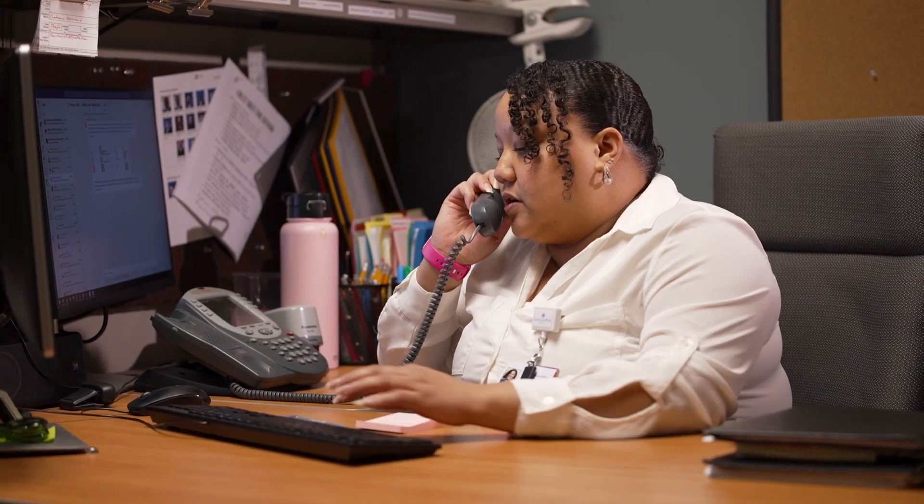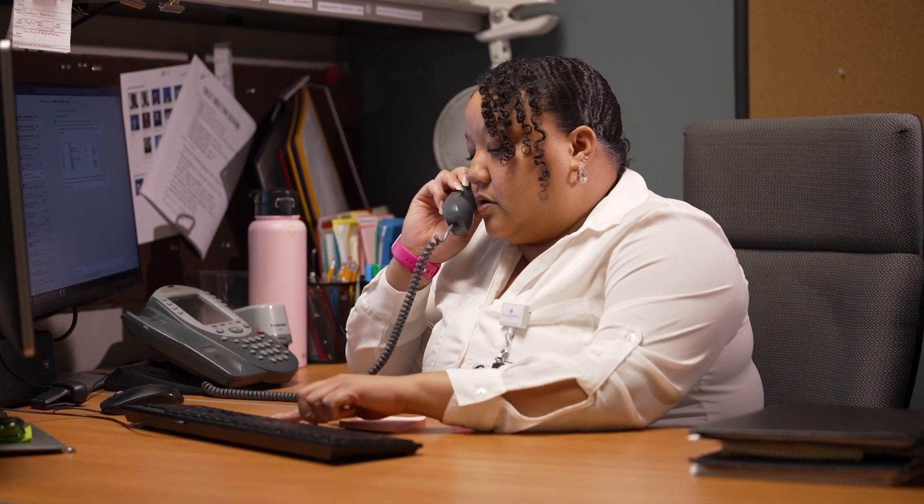Within one to two business days, you will receive a post-discharge phone call from a nurse to check on your condition and answer any questions you or your family may have. Soon after discharge, you will receive a call to schedule a follow-up visit with your cardiologist. We are grateful for the trust you have placed in us to care for you and your heart. We look forward to serving your heart and vascular needs now and in the future. Thank you for choosing Baylor Scott & White Heart and Vascular Hospital in Dallas.